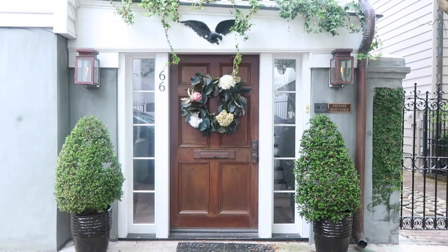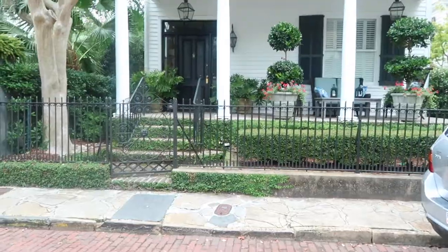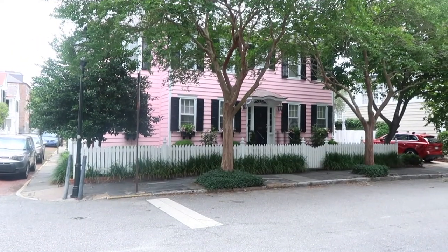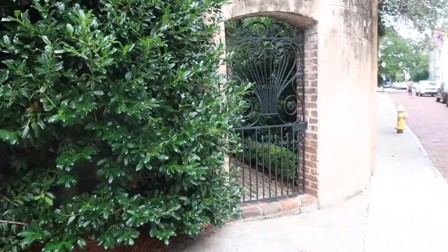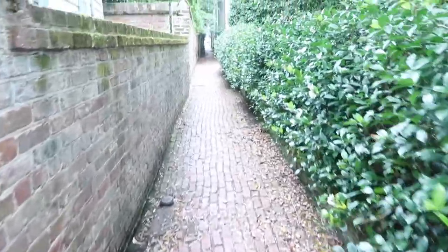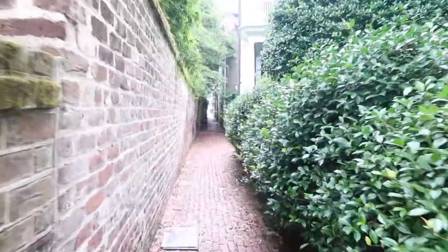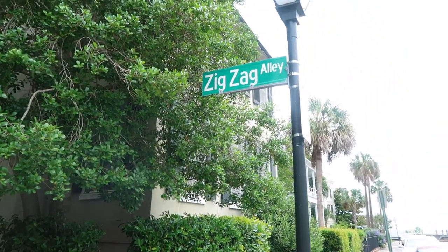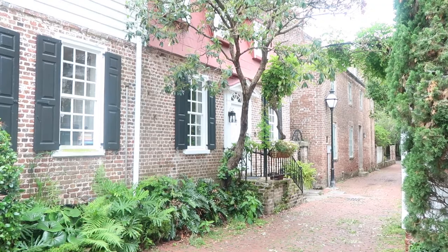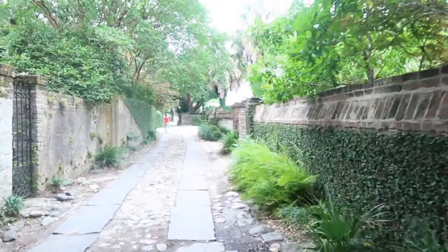Then after that we decided to just wander some of the little streets in The Battery. One of the really cool things to do in Charleston, especially The Battery, is to see all the homes, enjoy the gorgeous streets, and take lots of pictures. There are also amazing alleyways — Zigzag Alley, Stoll's Alley which is really lovely, and Longitude Lane which is quite cool and right around the corner from Rainbow Row.